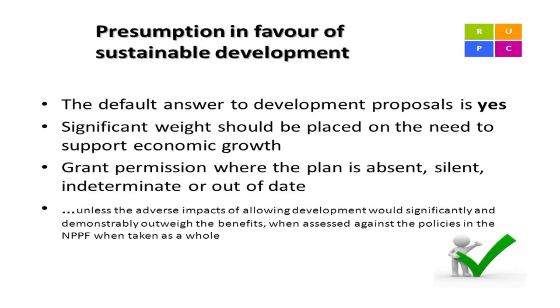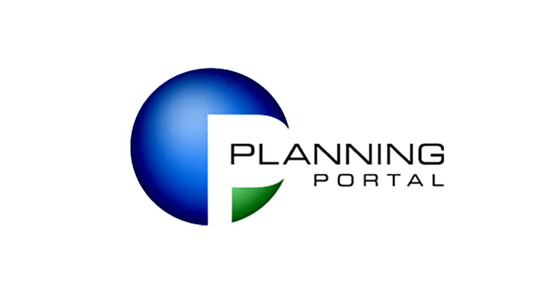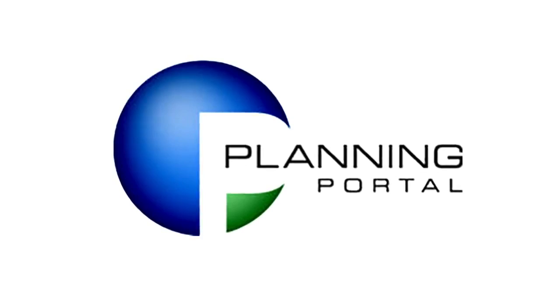Finally we come to your permitted development rights. In many cases there are parts of your home that you can extend, convert, or construct without planning permission. The extent of your allowances is limited to your location, what is classed as original — that's pre-1948 — and whether you're attached or detached. Our website, linked to the planning portal, has a very handy mini guide to permitted development, covering single storey, two storey, attic conversions, porches and outbuildings.